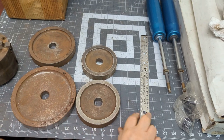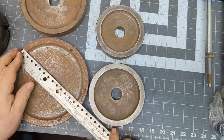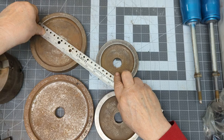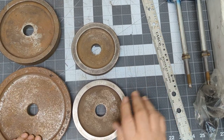Comes with these four adapters. Light surface rust — this isn't heavy pitting. Seven inch, six inch, five inch, four and a half inch.